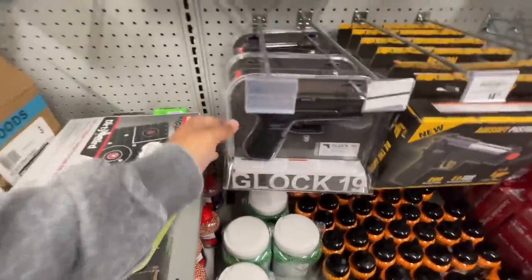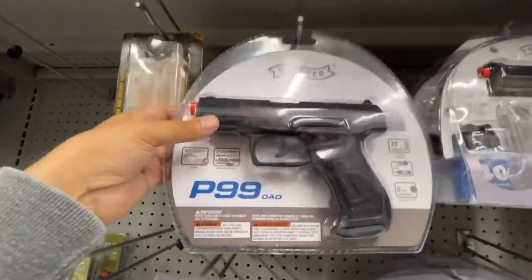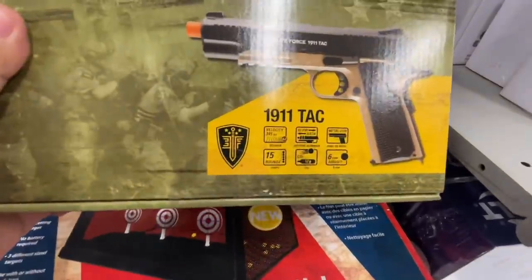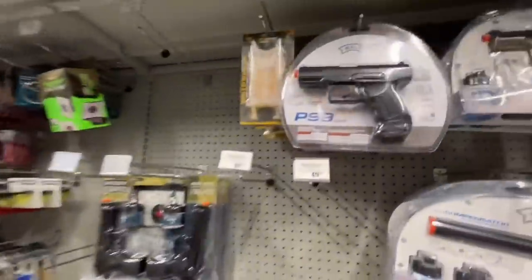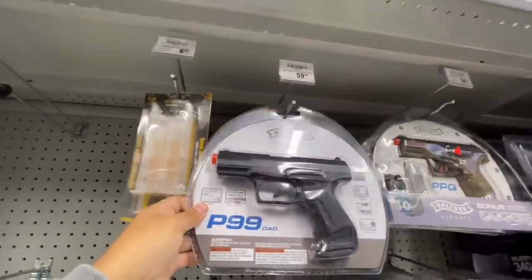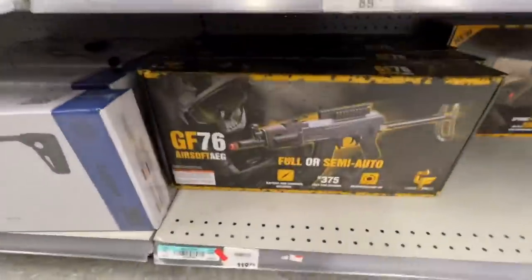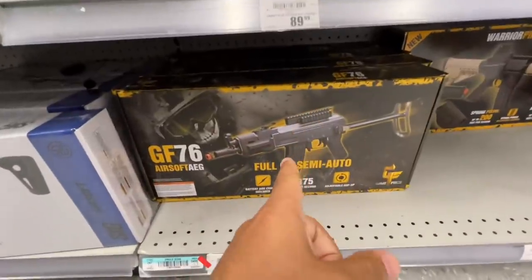Here's the Glock 19 — we have that one. Oh, CO2 power, look at this blowback! Glock's right here guys, we might get a blowback. They have the Elite Force one too — I bet that's blowback also. That one's $124, this blowback is 60 bucks — we might get this one. They also got the GF76 for $120, we might get that one.